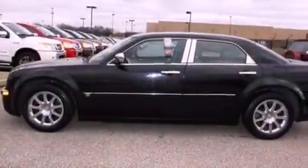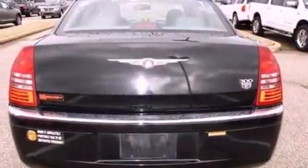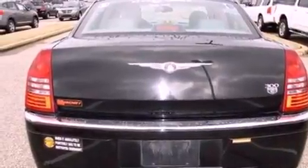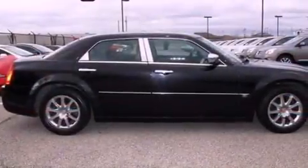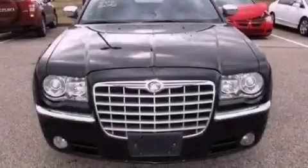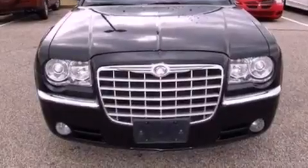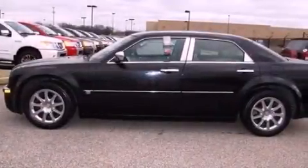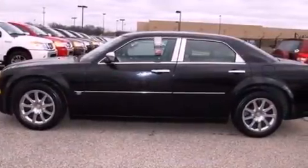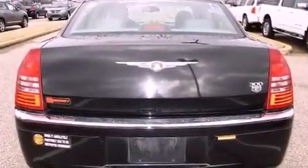The following features are also included: memory settings for the driver seat's positions so you can recall your favorite position with the push of one button, air conditioning, cruise control, an illuminated driver side vanity mirror, a security system, privacy glass, front fog lights, an anti-lock braking system, an auto dimming rearview mirror, and leather seats that provide great support and create an overall luxurious feel.